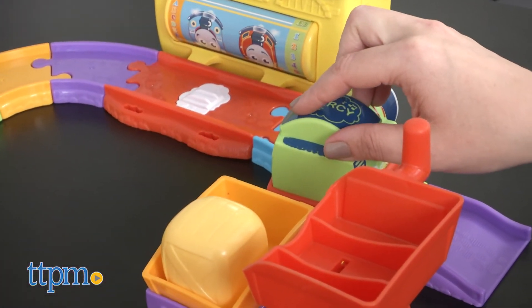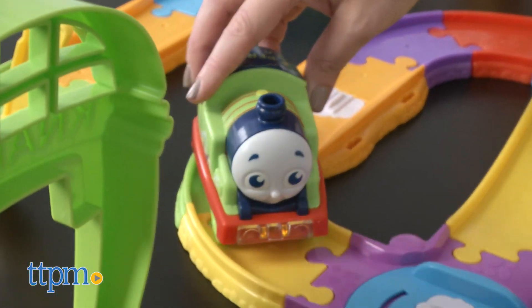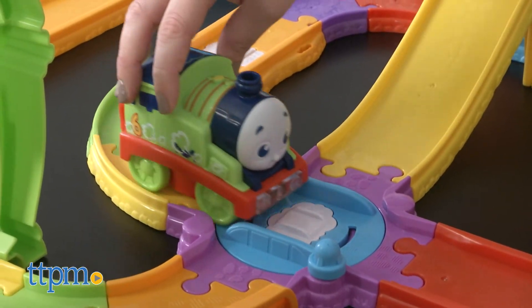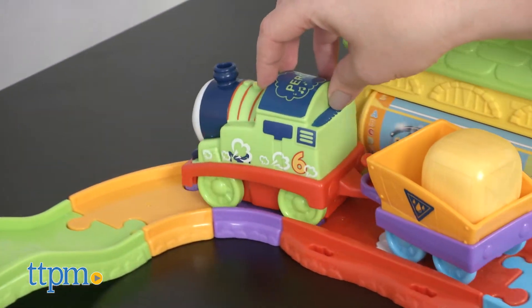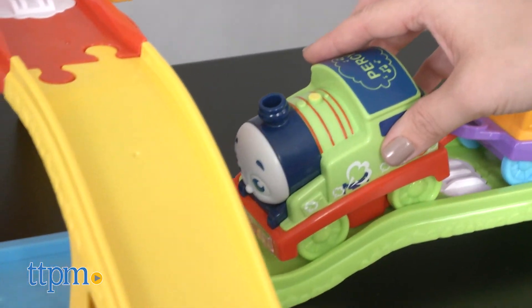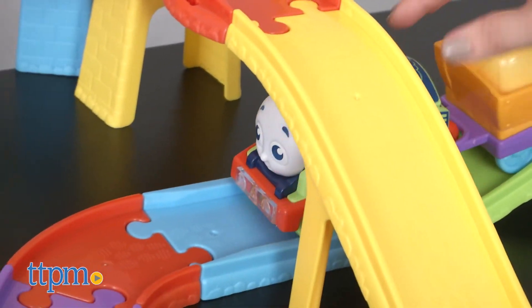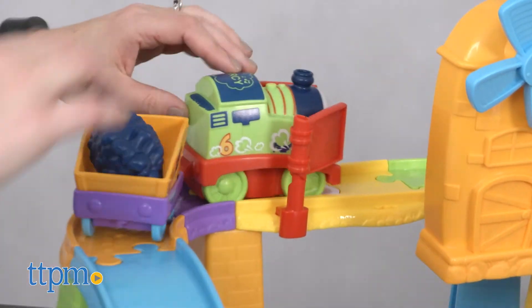This is a nice first train set that introduces Thomas and Friends characters to toddlers, especially when you add other Railway Pals trains sold separately. Pushing the train around gets kids busy working on their motor skills and using their imaginations. The set gets really cool when Percy starts talking after rolling over one of the activation points, and the things Percy says and sings serve to enhance imaginative play. Plus the sounds and phrases are where the educational play comes in.